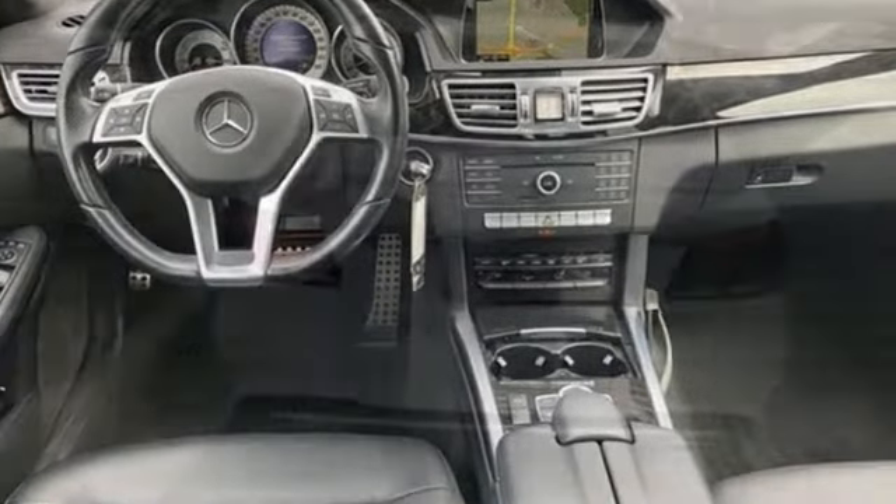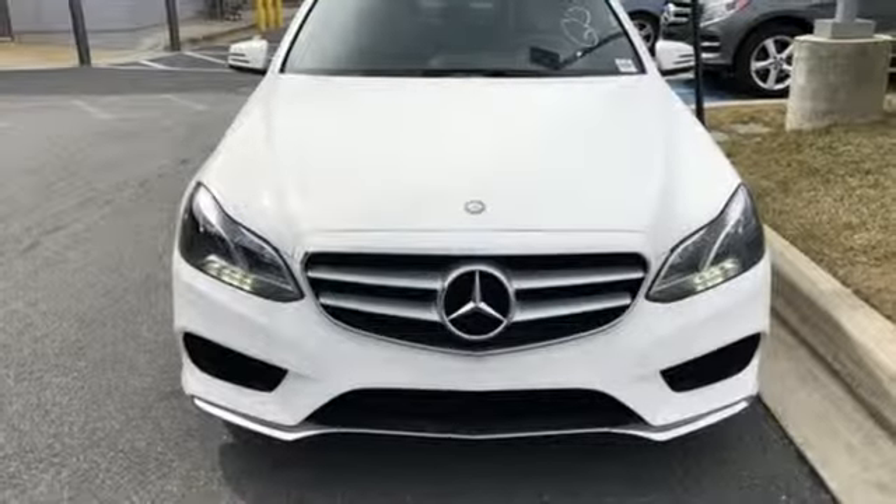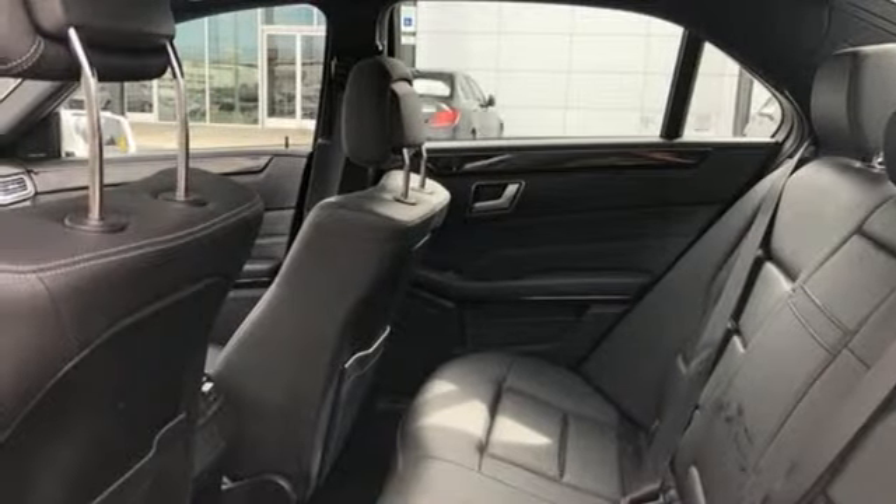This from Edmunds.com: Mercedes-Benz E-Class continues to epitomize the modern midsize luxury car with its sophisticated technology, elegant furnishings, and wide selection of engines and features.